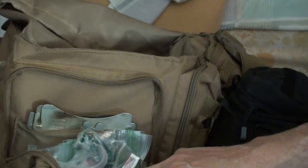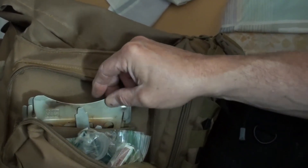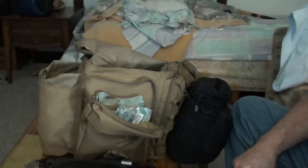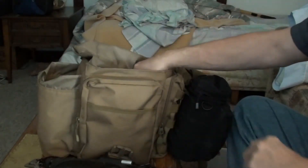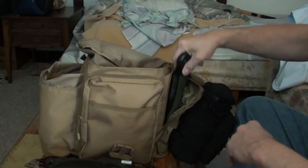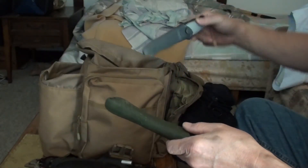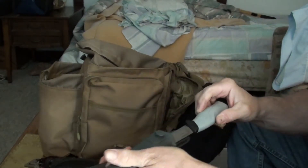I keep my Emberlit stove in this little pouch — it fits in there perfectly. On the side pouch I keep my Laplander saw and a Mora Companion.